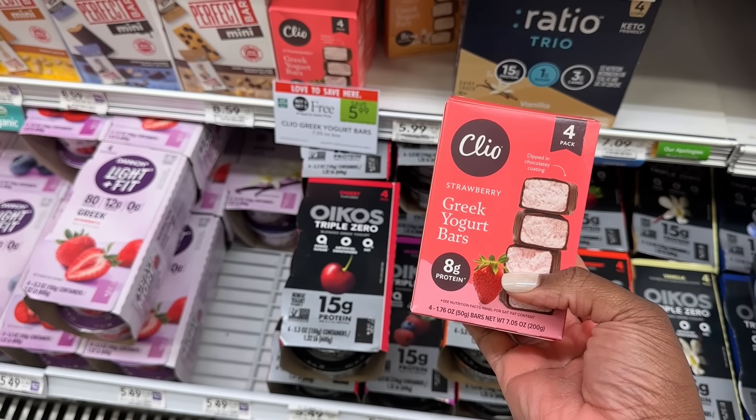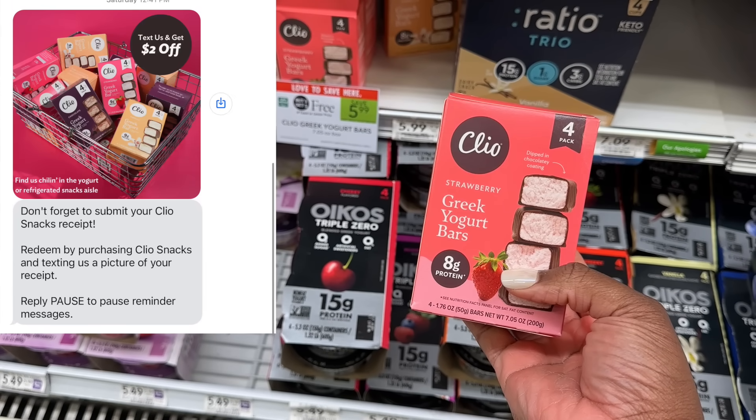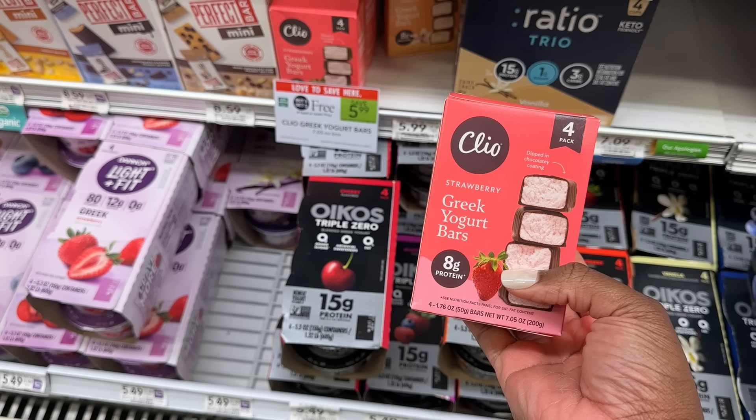We got some free Clio Yoga Bars this week. I'm going to pick up just one box in half BOGO for $2.99. I'm going to get back $2 from Aisle and $1.50 from Ibotta, making the one box a $0.50 moneymaker. If you need to pick up two, there's still a good price — you'll pay $2.49 for two boxes, or $1.25 per box.